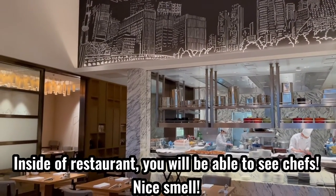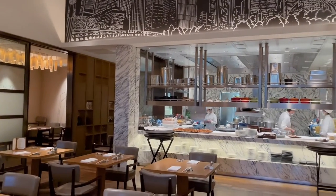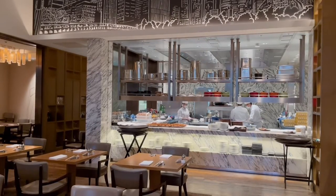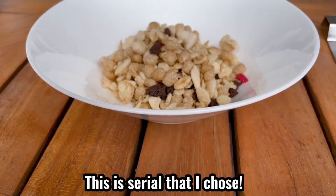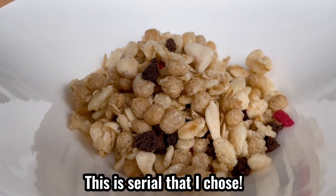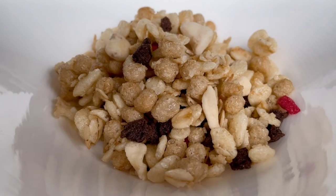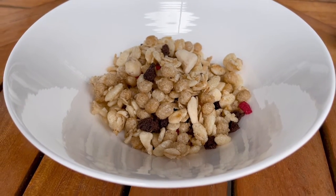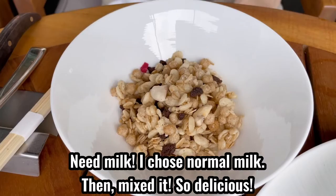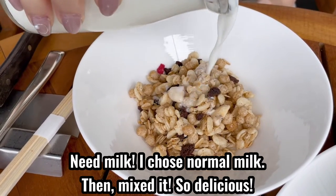Inside the restaurant, you can see the chef cooking — nice smells. This is the cereal I chose. I went with normal milk, then mixed it in. So delicious.